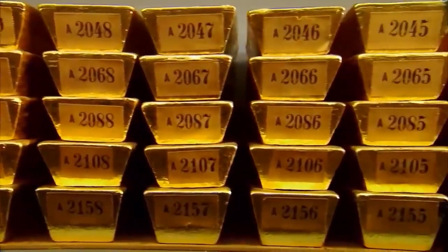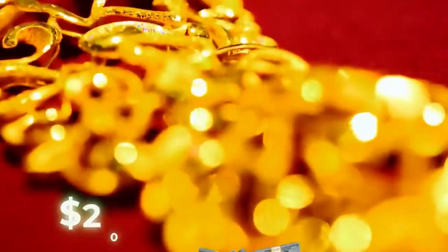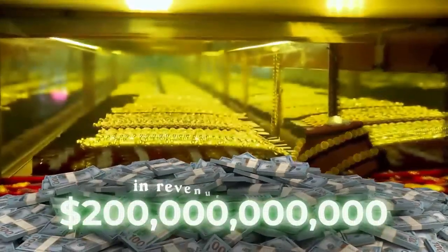Gold continues to maintain its status as a highly sought-after metal in today's industry, generating a substantial annual revenue of nearly $200 billion U.S. dollars.